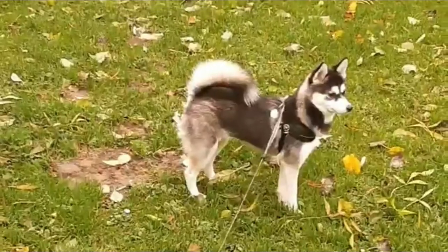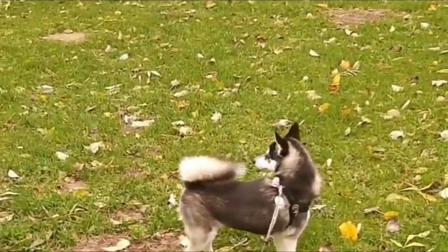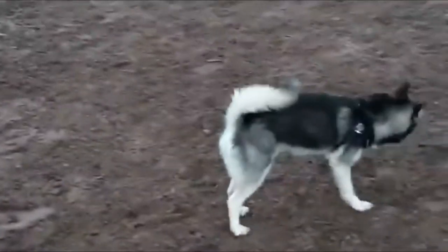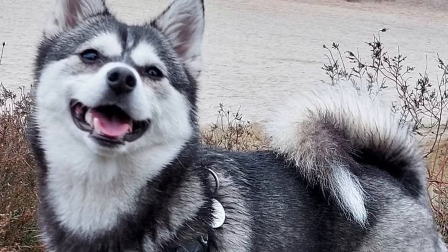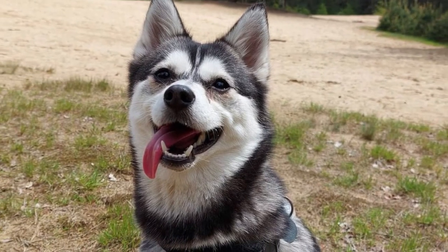Number 1: Pomsky. The Pomsky is a cross between the Siberian Husky and the Pomeranian. These dogs have everything that Husky fanatics favor — those big blue eyes, those adorable pointed ears — but unlike their purebred relatives, they only grow to be about 15 pounds on average.